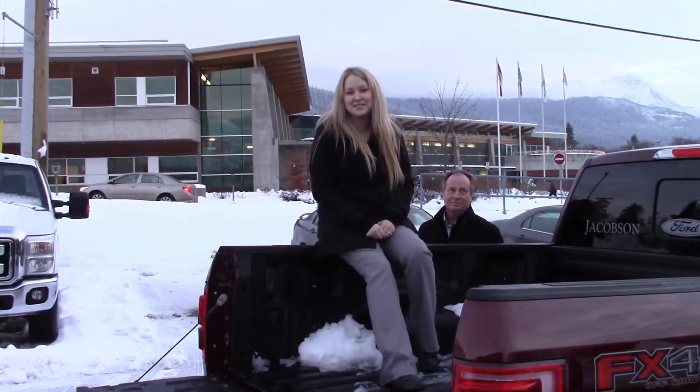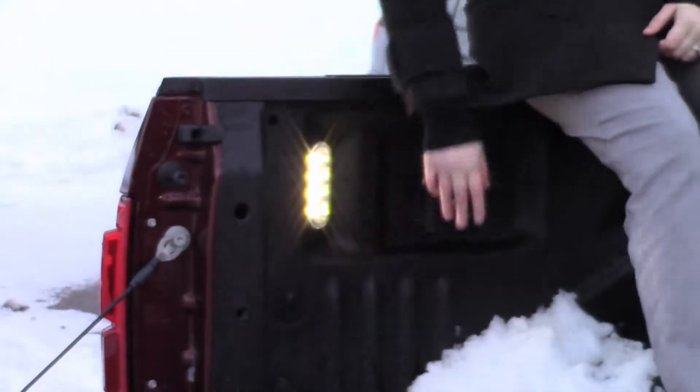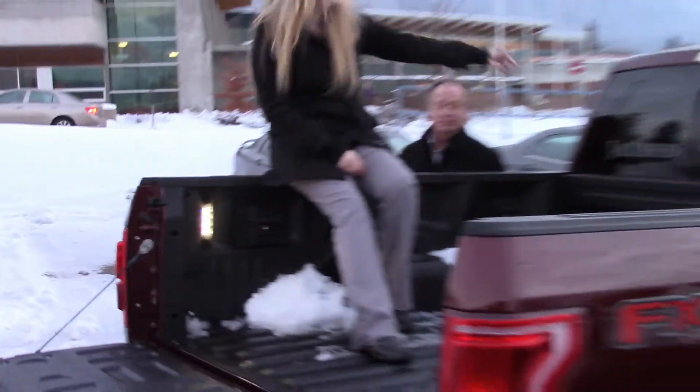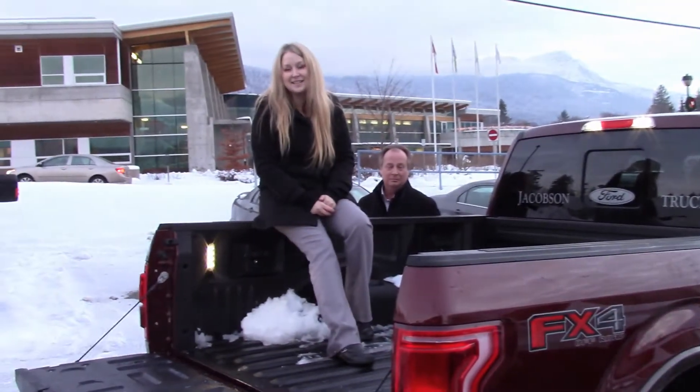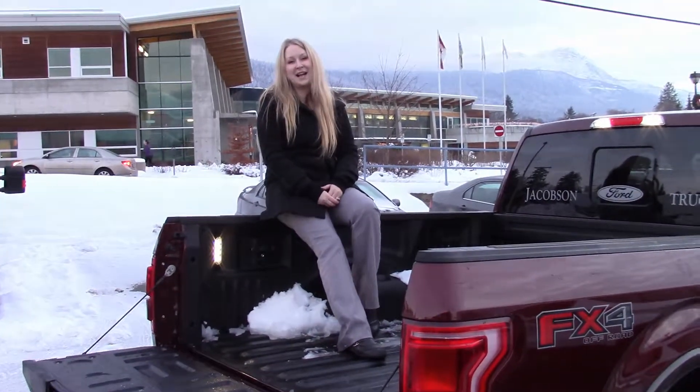One more of my favorite features is the box light. You hit this button right down here and it turns on three lights — one there, one across, and one up at the top. That way, day or night, you can see what's in the bed of your truck. It's just one more way Ford is making your life easier one day at a time.